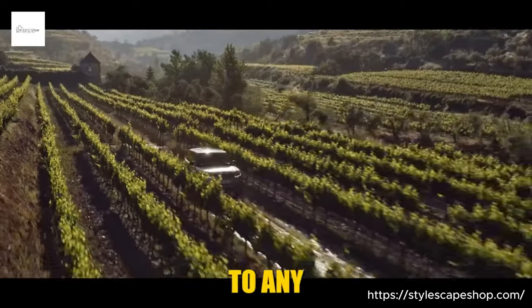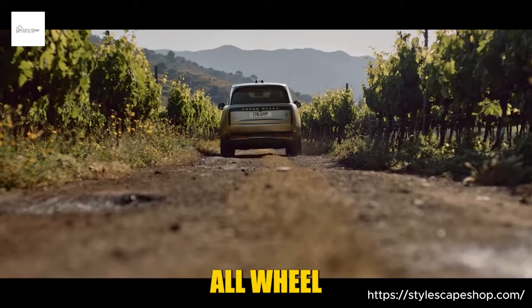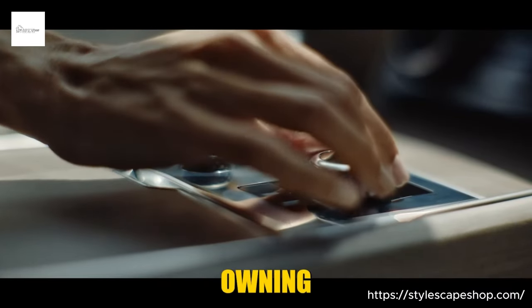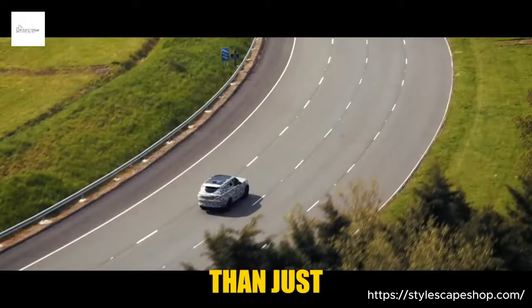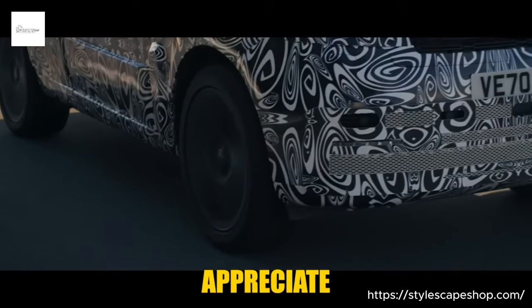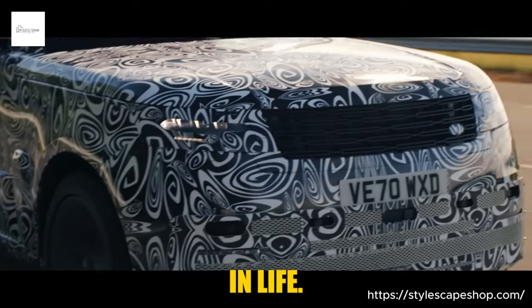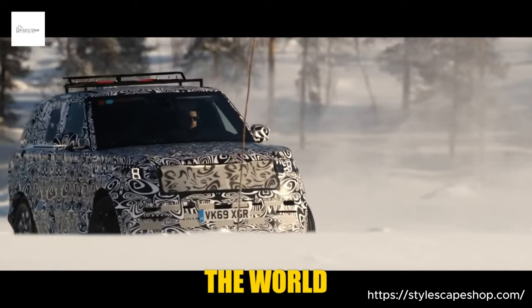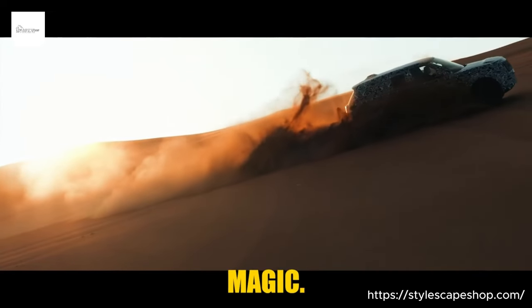Every detail, from the bespoke embroidery to the Titleist custom club fittings, is thoughtfully curated to create lasting memories. Under the hood, a 523-horsepower twin-turbocharged V8 engine purrs with restrained power. Land Rover's Terrain Response 2 system adapts to any adventure, while the advanced all-wheel drive ensures you'll always arrive in style. Owning a Carmel Edition is more than just possessing a car — it's joining a rarefied club of those who appreciate the finer things in life, savoring the journey with a touch of Californian magic.